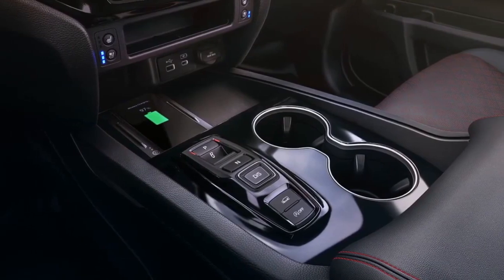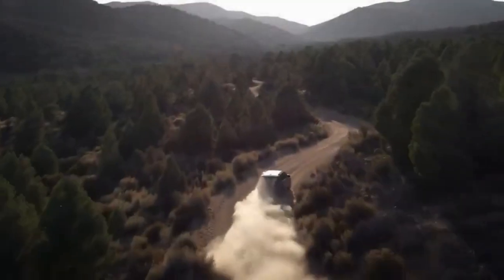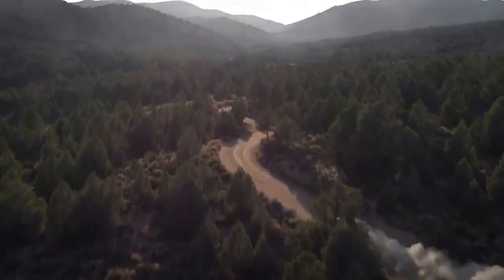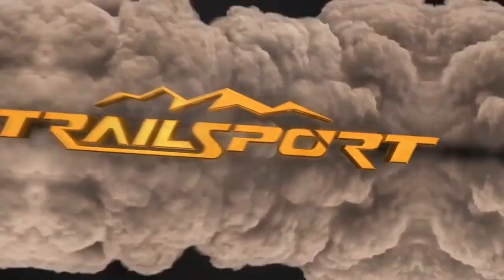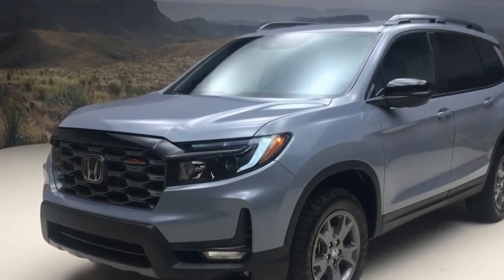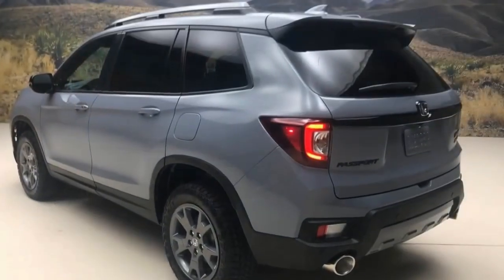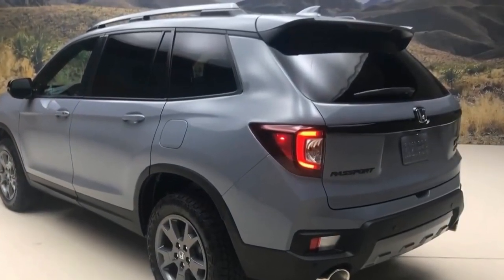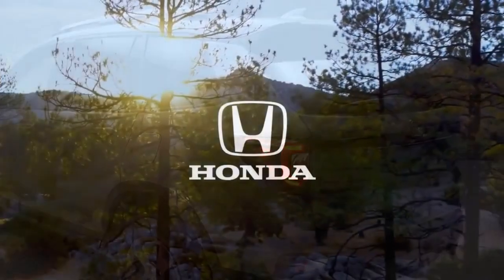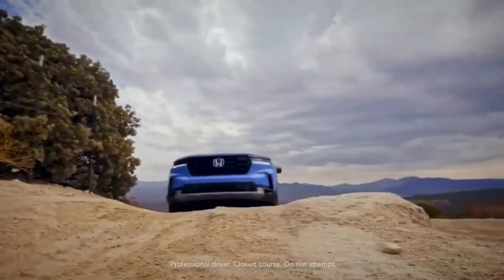Anyone who has first-hand experience with the interior of the Honda Ridgeline will find the cabin of the Passport to be instantly recognizable. Despite a rather ordinary design, the materials used are sufficiently appealing and the controls are well organized, although a preference exists for more physical knobs and buttons rather than touchscreen controls. The front seats are broad and comfortable, featuring a convenient adjustable armrest for optimal comfort.